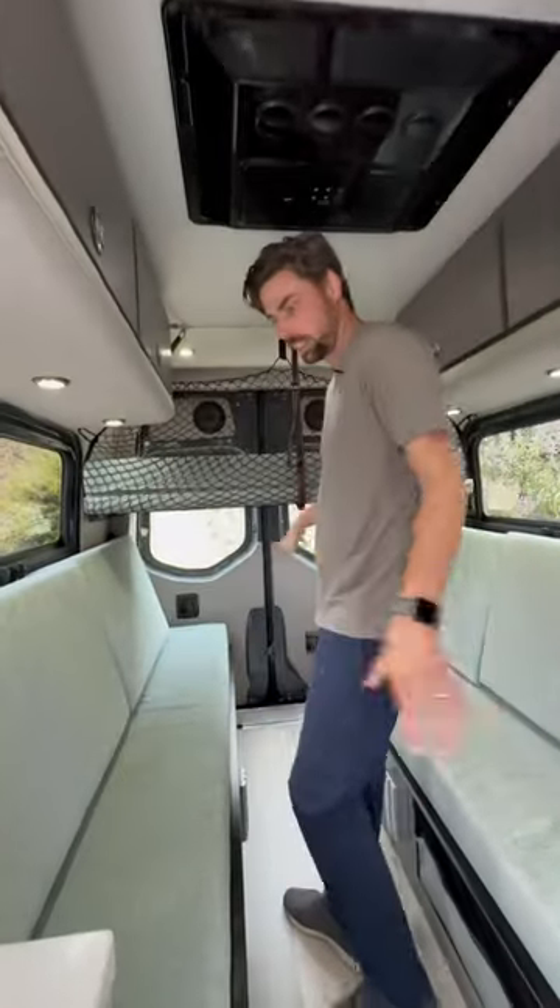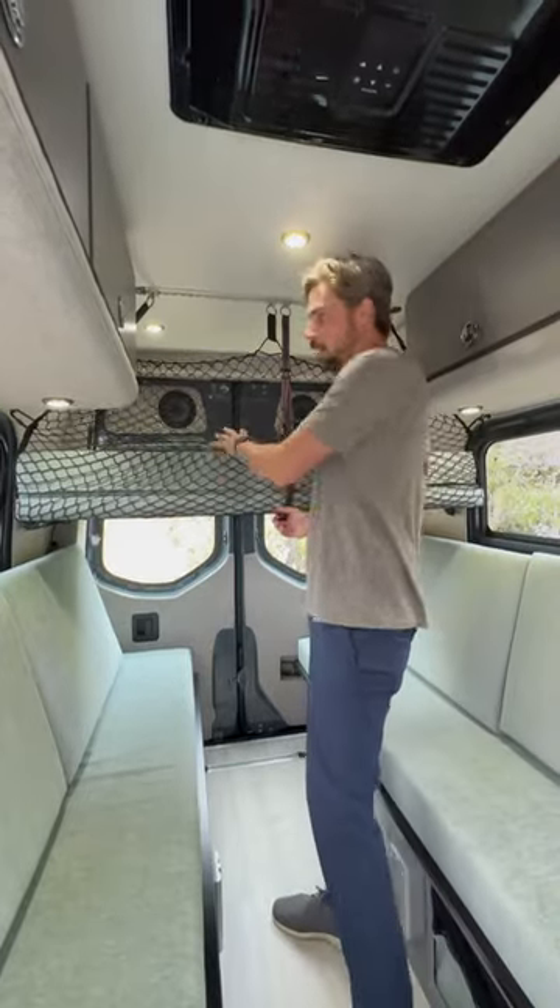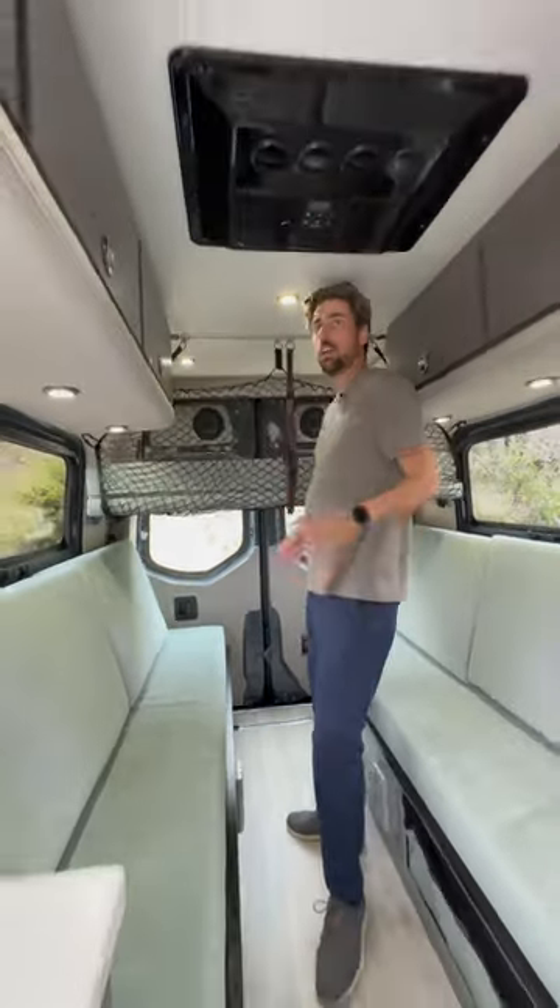Dinette benches convert to over a king size bed — we're 84 inches by 70 inches. Baby bunk up top with a rollout safety net. And lots of upper storage cabinets.